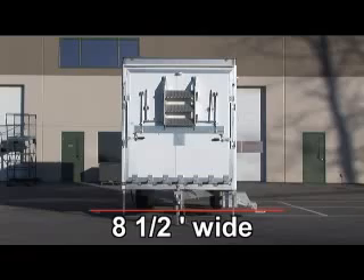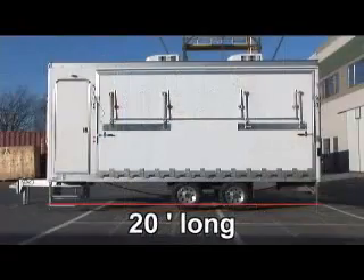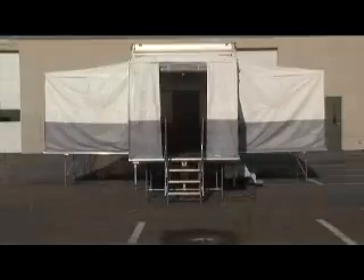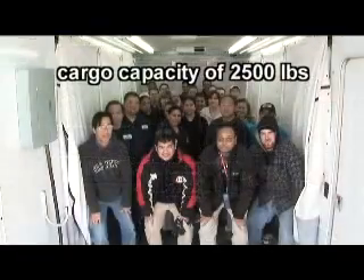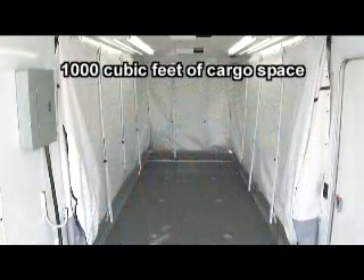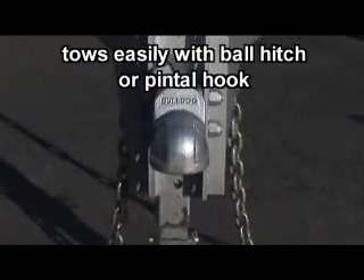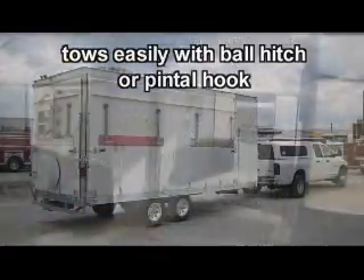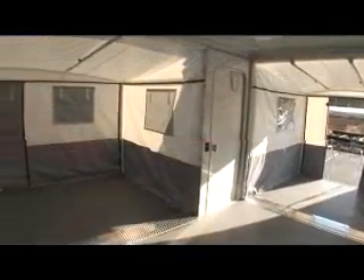As an 8.5-foot wide by 20-foot long, 7,500-pound tandem axle trailer, the Commander has a cargo capacity of 2,500 pounds and nearly 1,000 cubic feet of cargo space. It is designed to be towed simply by a medium-duty vehicle. The Commander creates up to 530 square feet of elbow room, and it's available in four footprints.